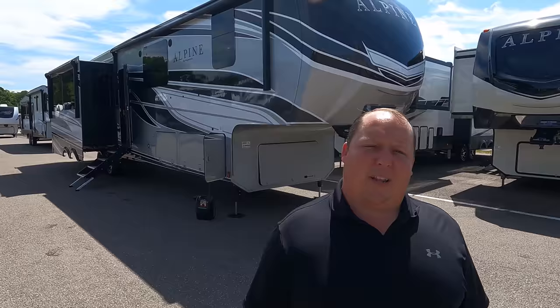Welcome back. My name is Matt from Matt's RV Reviews Towables - the world's only channel giving you three things we love and three things we don't love about every towable RV that we review. Today I am super excited to be taking a look at a brand new floor plan from Keystone, the 3910 RK.